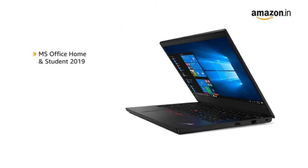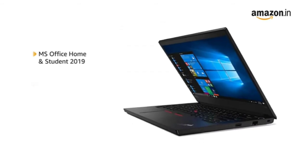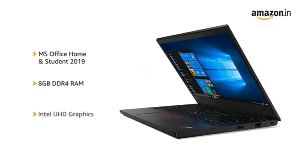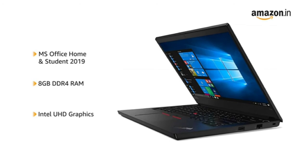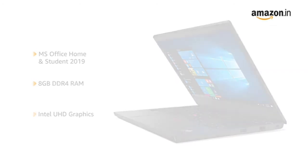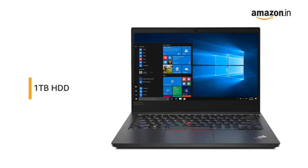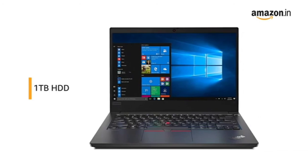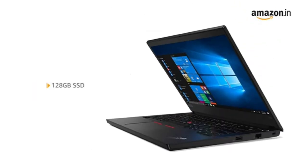The laptop comes with pre-installed MS Office, making it ready for use. It features 8GB DDR4 RAM with Intel UHD graphics for running all your applications efficiently. The Lenovo laptop has 1TB of hard disk space, which is sufficient to hold all your data, and also has 128GB SSD for higher responsiveness and faster boot-ups.